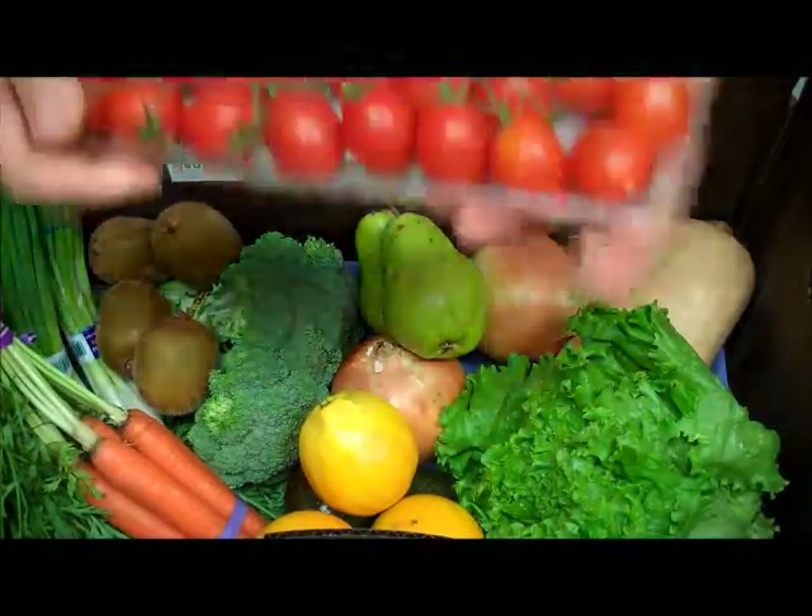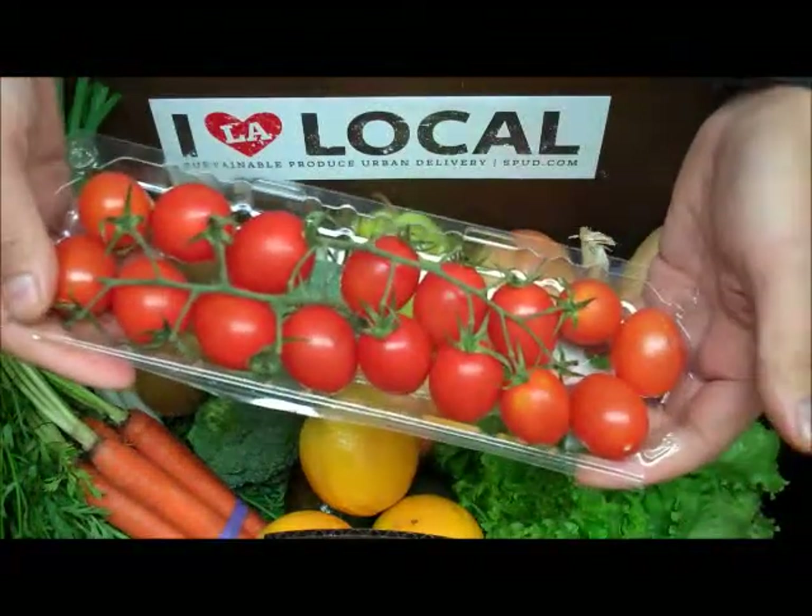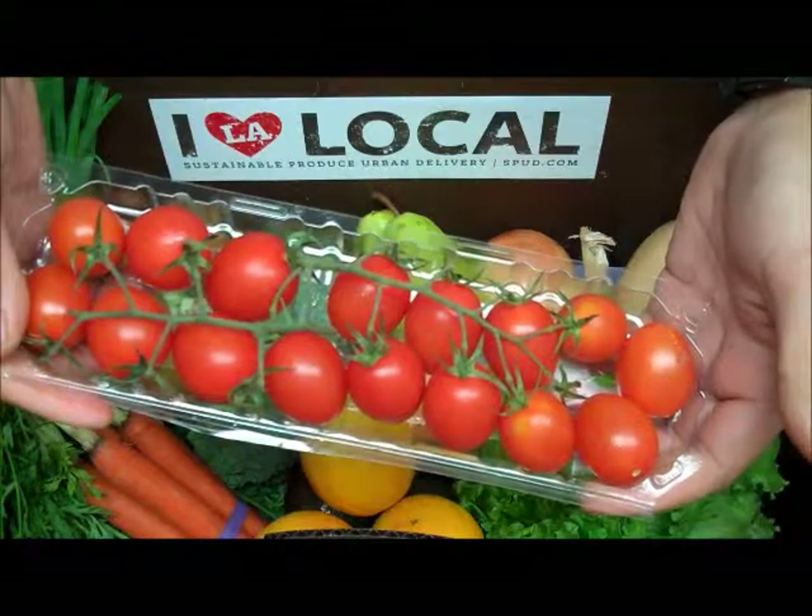And to finish the box off this week we have one of our big staff favorites, a ten ounce clamshell of organic mini Roma tomatoes on the vine, brought to us by ANA Farms, grown in Baja, Mexico.